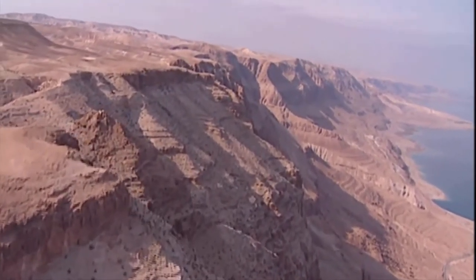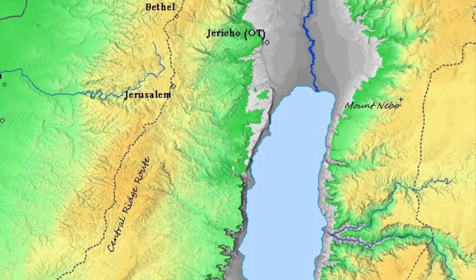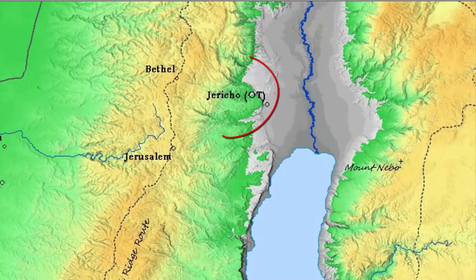We'll visit three areas in this video: the edge of the Dead Sea that we've already seen in the helicopter, Mount Nebo where we'll share a Moses-eye view across to Jericho, and then a helicopter trip down from near Jerusalem to near Jericho.